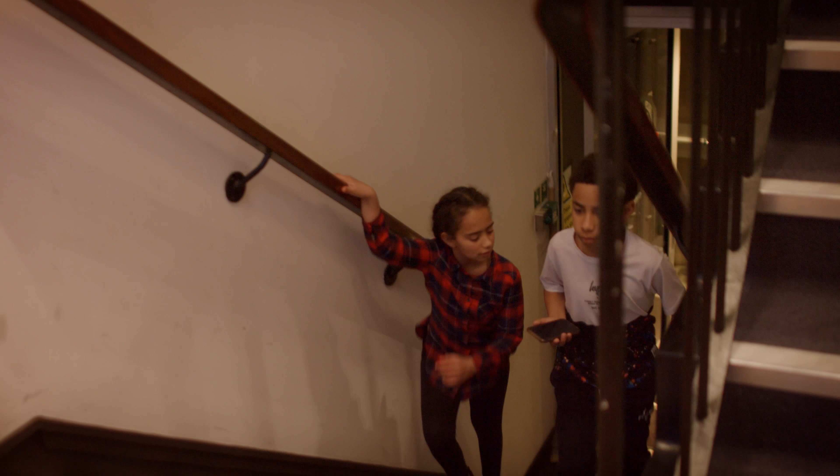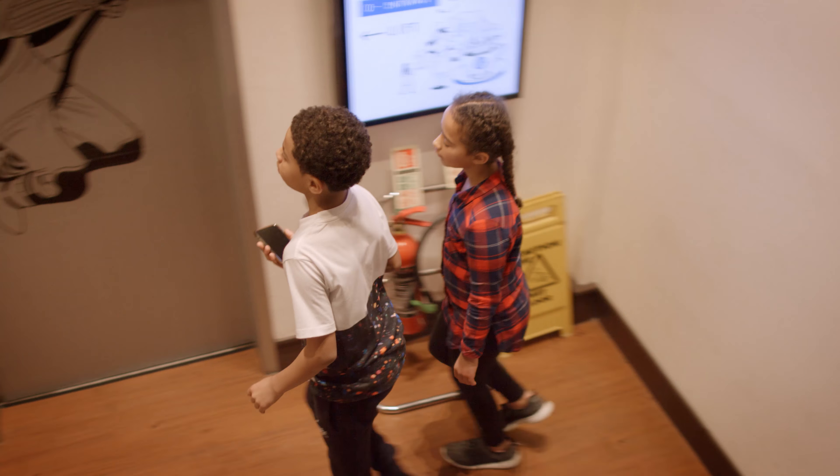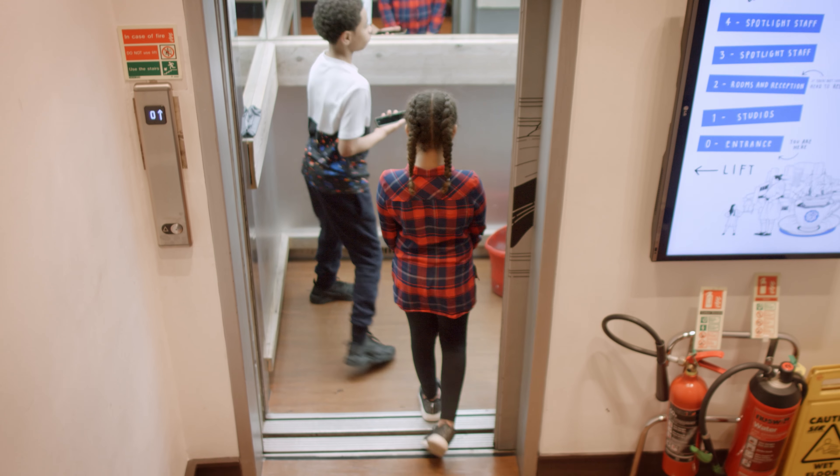There is a small flight of stairs when you enter the building before you get to the lift. If you think that you are going to have difficulty getting up these stairs, feel free to give us a call beforehand and we can make sure that somebody is available to help.